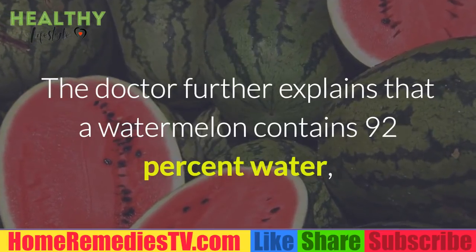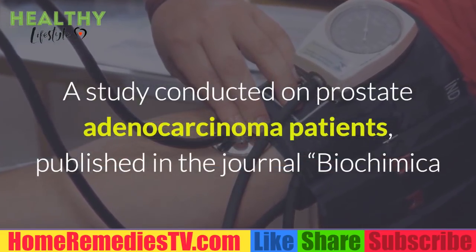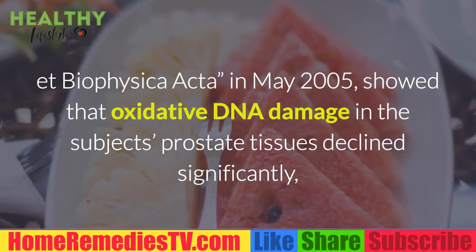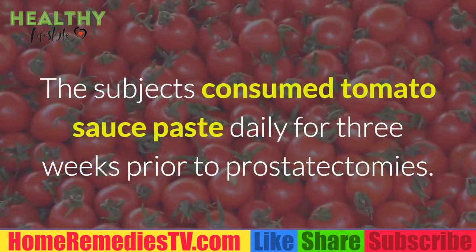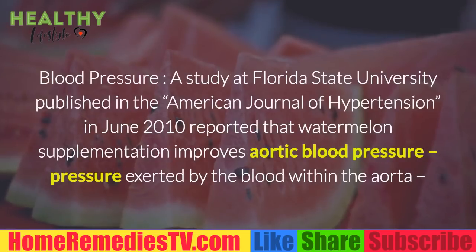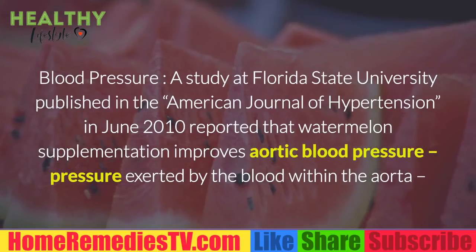According to Patil, red watermelon has a higher concentration of lycopene than tomatoes. A watermelon contains 92 percent water, but the remaining 8 percent packs a lot of lycopene. A study conducted on prostate adenocarcinoma patients, published in the journal Biochimica et Biophysica Acta in May 2005, showed that oxidative DNA damage in the subjects' prostate tissues declined significantly, especially in the tumor cell nuclei. The subjects consumed tomato sauce paste daily for three weeks prior to prostatectomies, with results associated with the antioxidant properties of lycopene.